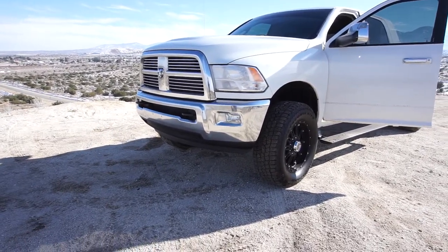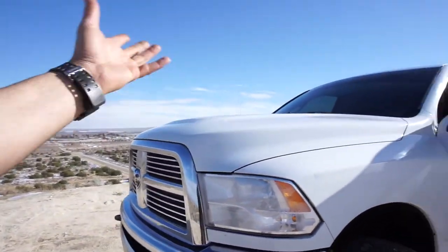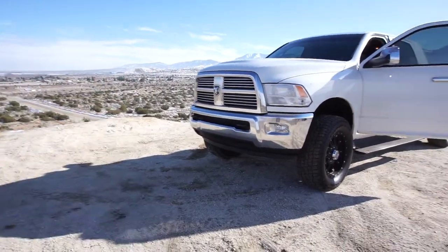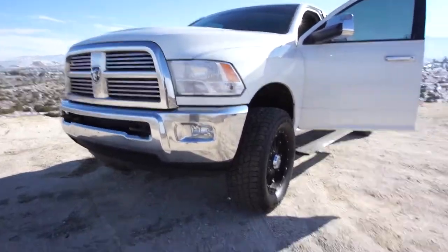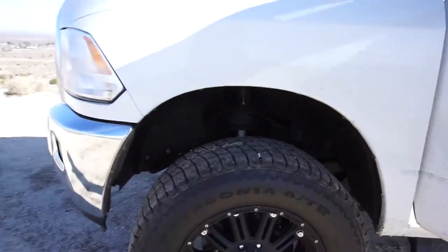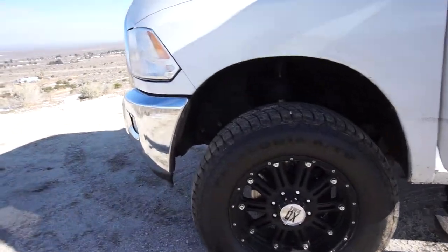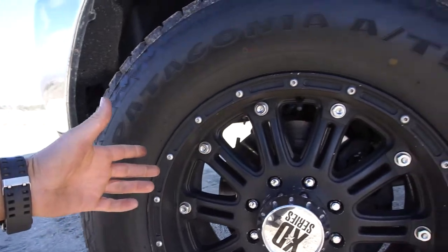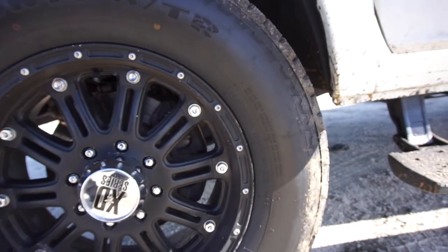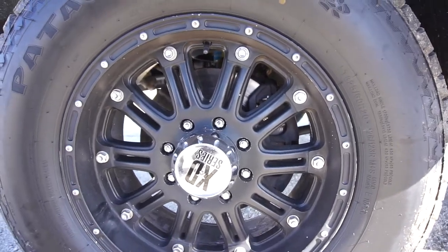I picked it up yesterday and didn't really get to go through it. It's got some dings on the hood and fog lights. It does have a steering issue — I think it's the gearbox. It's got 325/60 R20 Load E tires, pretty much brand new.